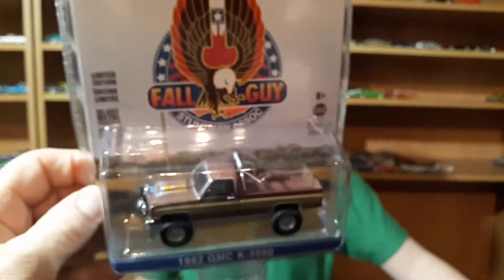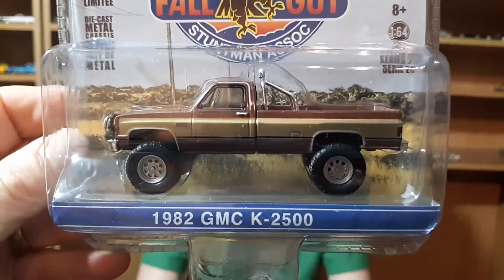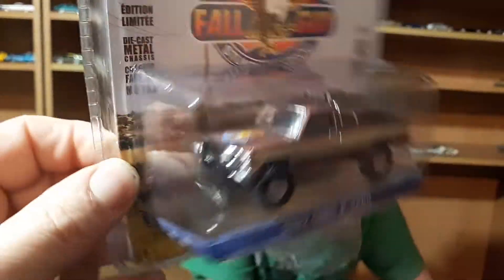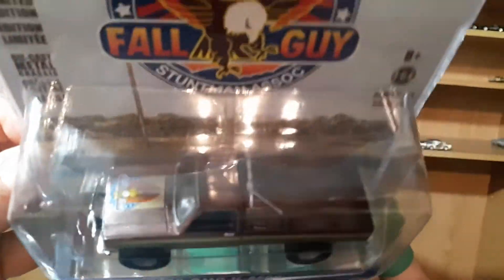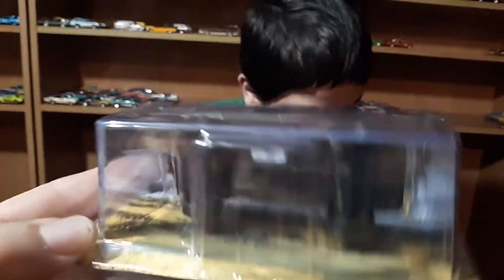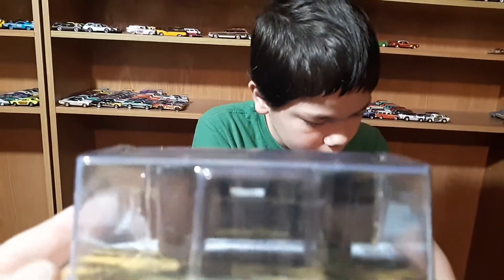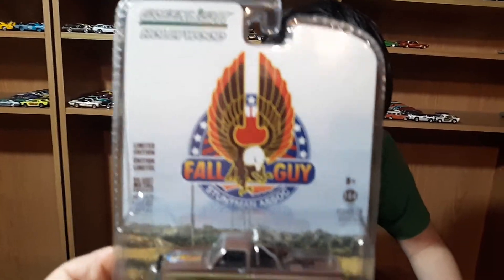All for like four dollars a piece. And then this one we got in the mail — this was off of eBay. It's the Fall Guy '82 GMC K2500 pickup. This is a really cool looking truck, pretty nice. I can't read the number but it's a high number on this one. This is the Hollywood series.